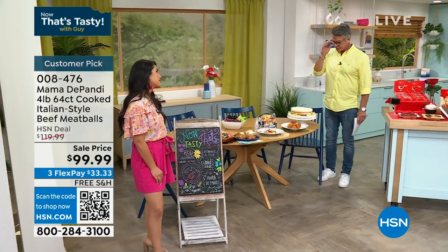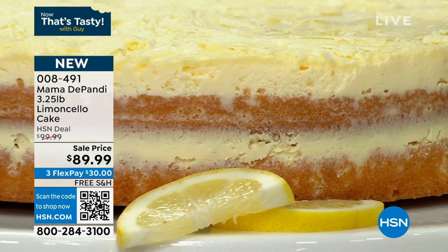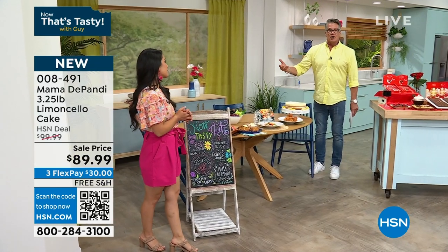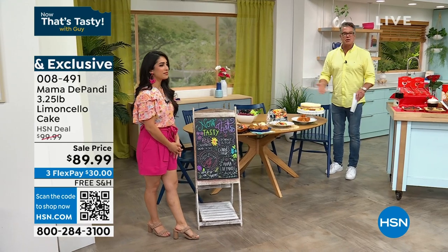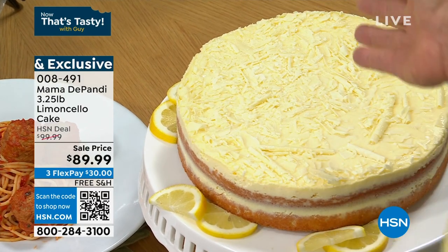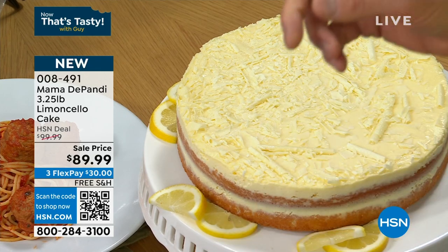And finally, limoncello cake. That delicious lemon liqueur they make with those wonderful lemons over in Italy — that's where this comes from. Delicious lemon liqueur, lemon sponge cake with layers of mascarpone, white chocolate on top. This is to die for. It's brand new and I don't have a lot — maybe 200 or 300. It's the color of my shirt. It's going to go quick.